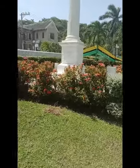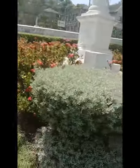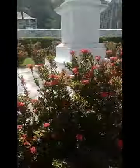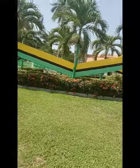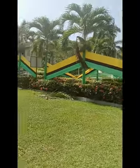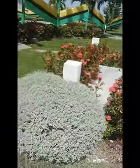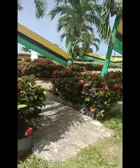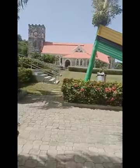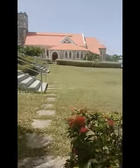The flowers here are really pretty. Here's one of the monuments with a bunch of flowers. They've started to set up some of the Jamaica colors — it looks really nice. Then we have another monument with flowers.